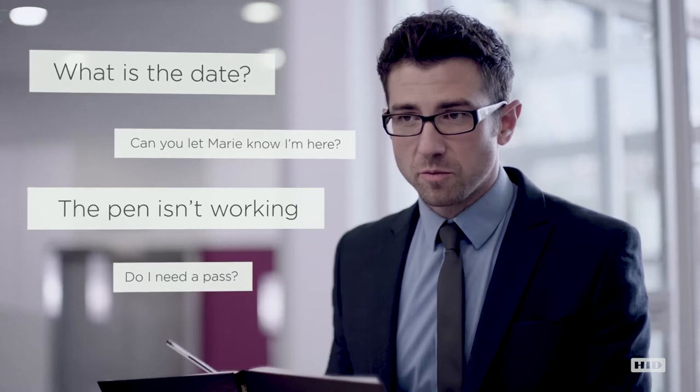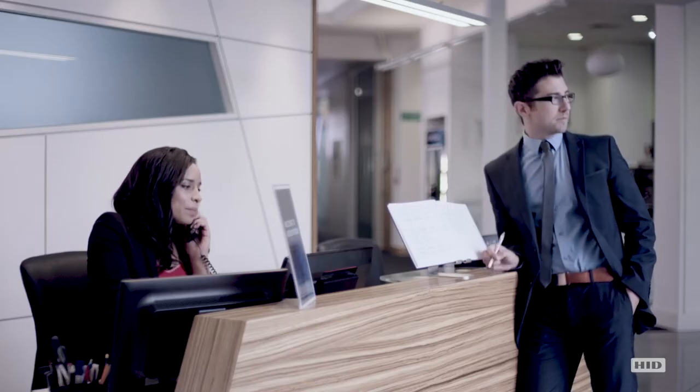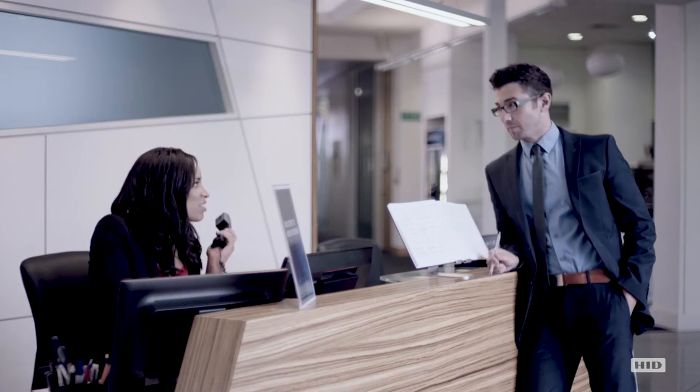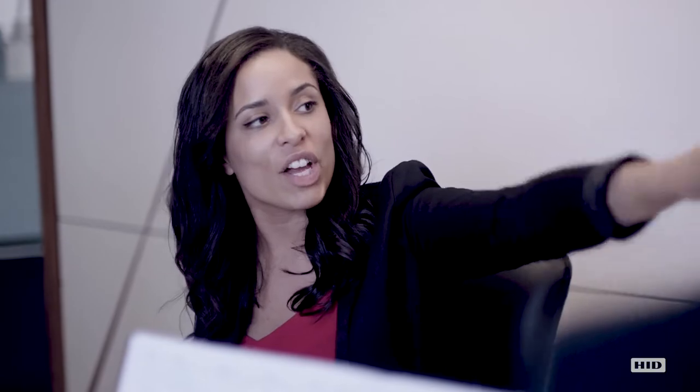What is the date? Can you let Marie know I'm here? The book allows no privacy for visitor details, not to mention the unnecessary waiting while trying to find the host — and the illegible visitor badges, which could provide unrestricted access throughout the facility.